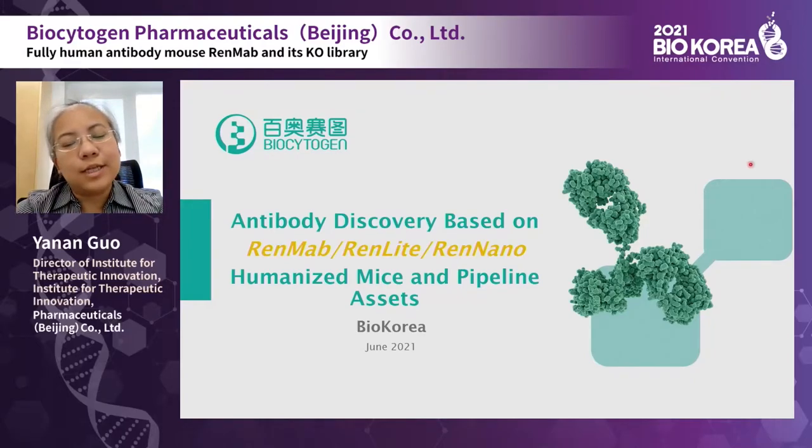Hello everyone. Today I'm going to share our antibody discovery strategies based on RenMab, RenLight, and RenLino humanized mice, and our pre-clinical and clinical pipeline assets.